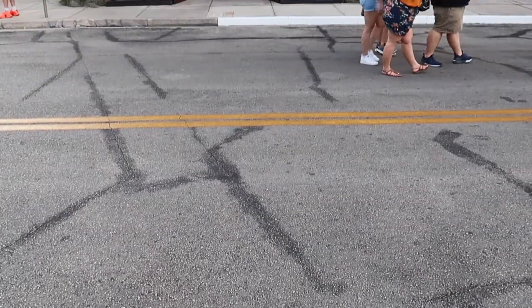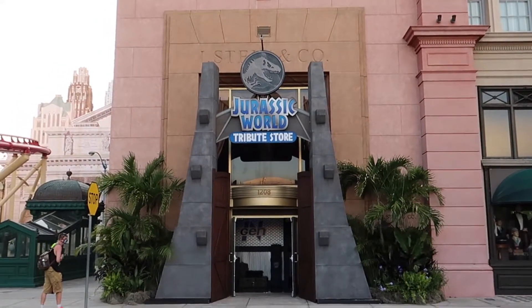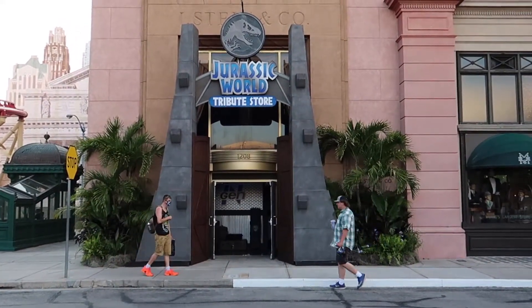Universal Orlando has opened their own Jurassic World tribute store over in Universal Studios Florida. Let's head in and check it out.